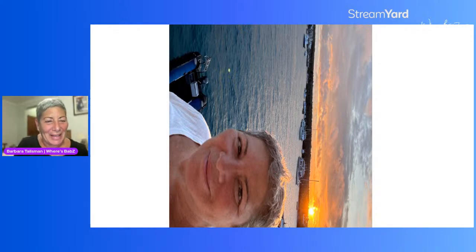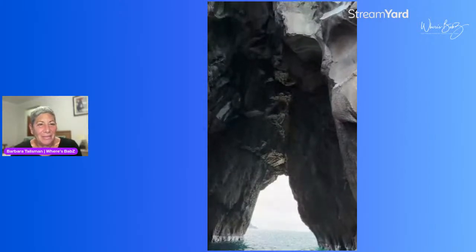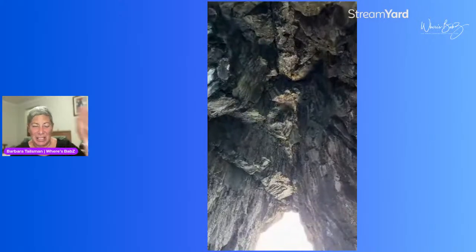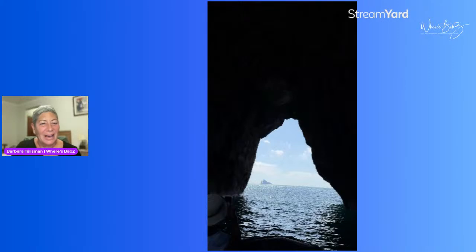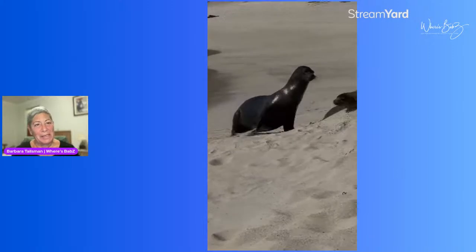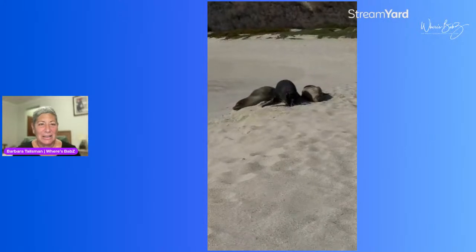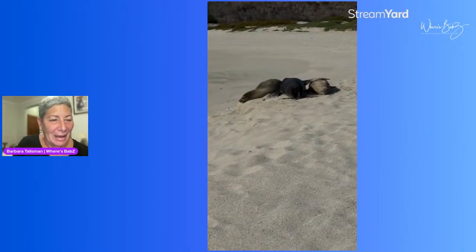Here's one of those passages where you're going from one side to the other through Kicker Rock — that's Kicker Rock on the other side — and then one of our sea lion friends.